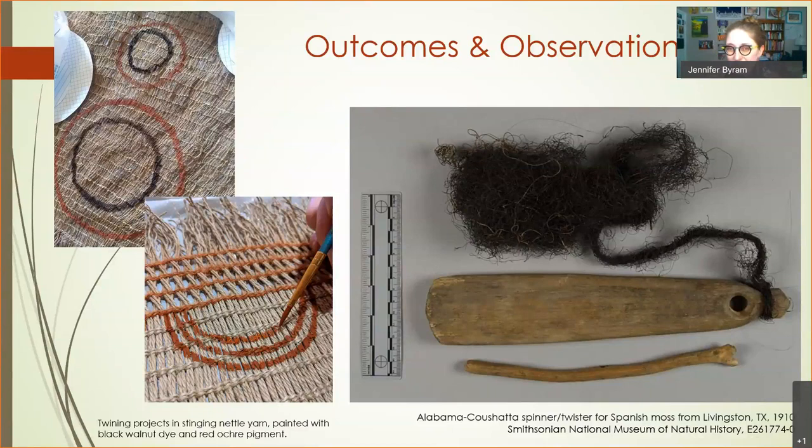Debbie, who is actually on this call, was spinning a lot of the bison hair. She didn't like to use a drop spindle, so instead she used what's sometimes called a Mayan spinner — which looks almost exactly like the tool shown here being used by an Alabama-Coushatta person to spin Spanish moss in the early 1900s. We didn't know that tool was also something people in the Southeast were using, but there it is — our neighbors in the Southeast were using the same kind of tool.